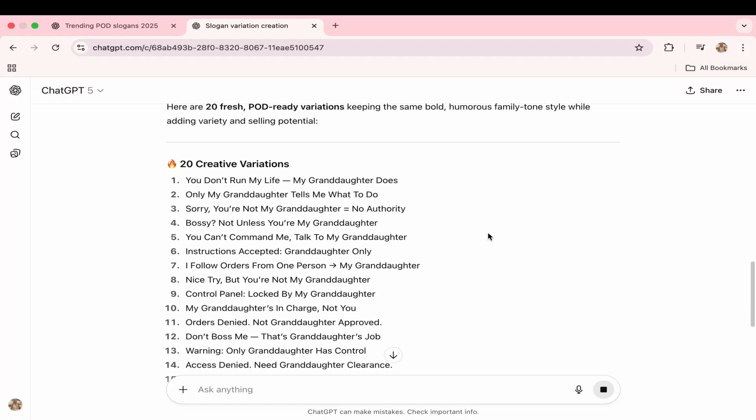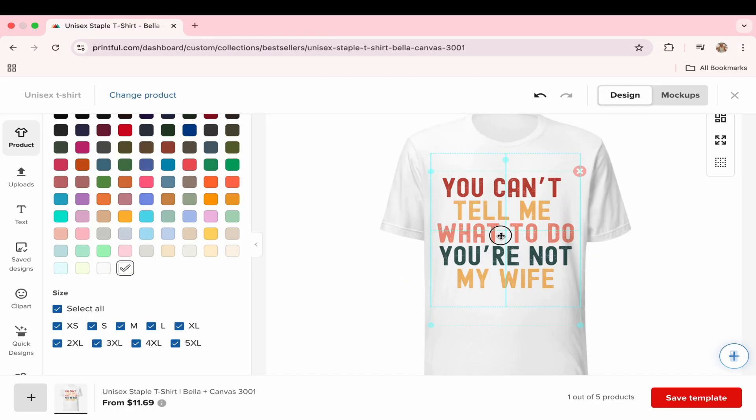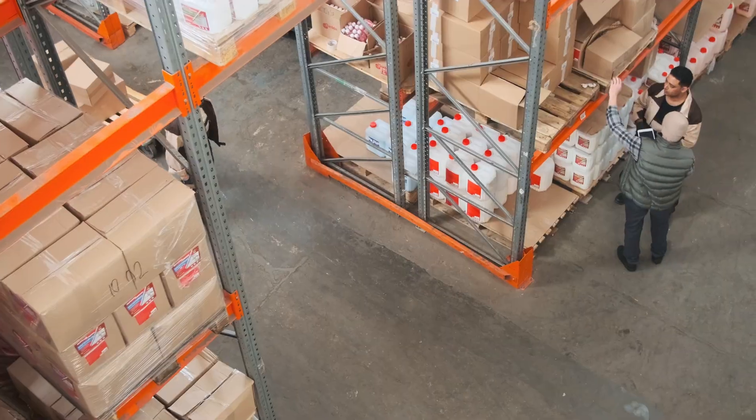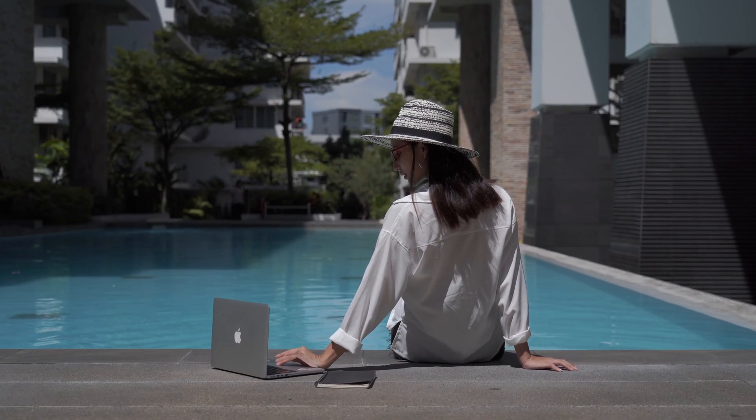Here's how it works. Use AI to come up with funny or catchy slogans. Create your t-shirt design in Canva. Upload it to Printful. Connect Printful to an online store like Etsy. Printful handles the printing, packaging, and shipping, and only charges you after a customer places an order. You don't need to keep inventory since it's all online, and you can manage your shop from anywhere with an internet connection.